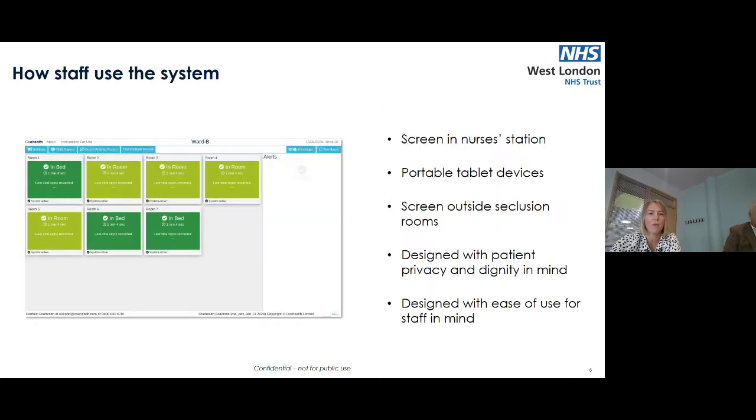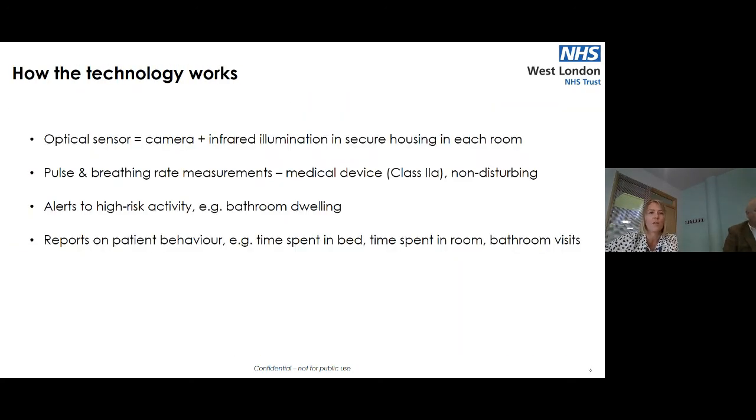So — the technology. How does it work? The technology is made up of an optical sensor, which is a camera and infrared illumination, housed in a secure housing in each of the rooms. The technology is a medically certified medical device which measures pulse and breathing rates, non-contact.